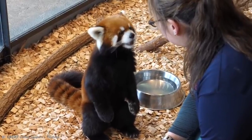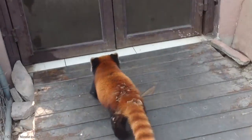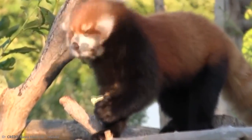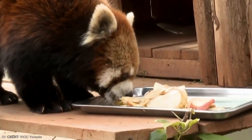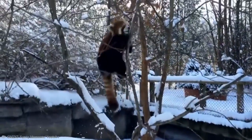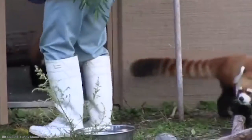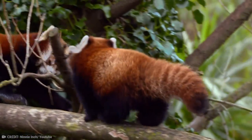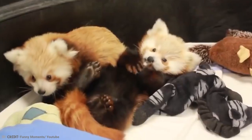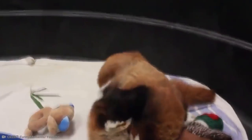The red panda is native to the eastern Himalayas and southwestern China, and can grow between 3.7 and 6.2 kilograms. They are obligate bamboo eaters, but also forage for grasses, fruits, insects, and grubs, and have been known to occasionally kill and eat small birds and mammals. Unfortunately, this cute animal is listed as endangered, with the wild population estimated to be fewer than 10,000 mature individuals. Numbers continue to decline due to habitat loss, fragmentation, poaching, and inbreeding depression, making extinction likely in the near future.